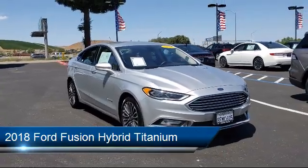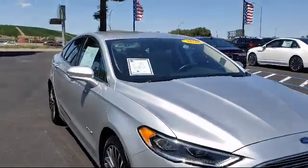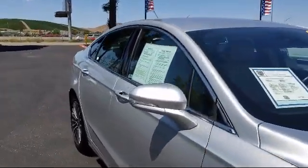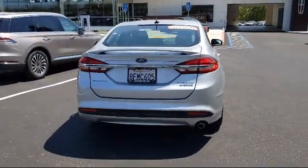This vehicle comes equipped with a sync communication system, keyless entry, dual front side impact airbags, alloy wheels, and a rear view camera.